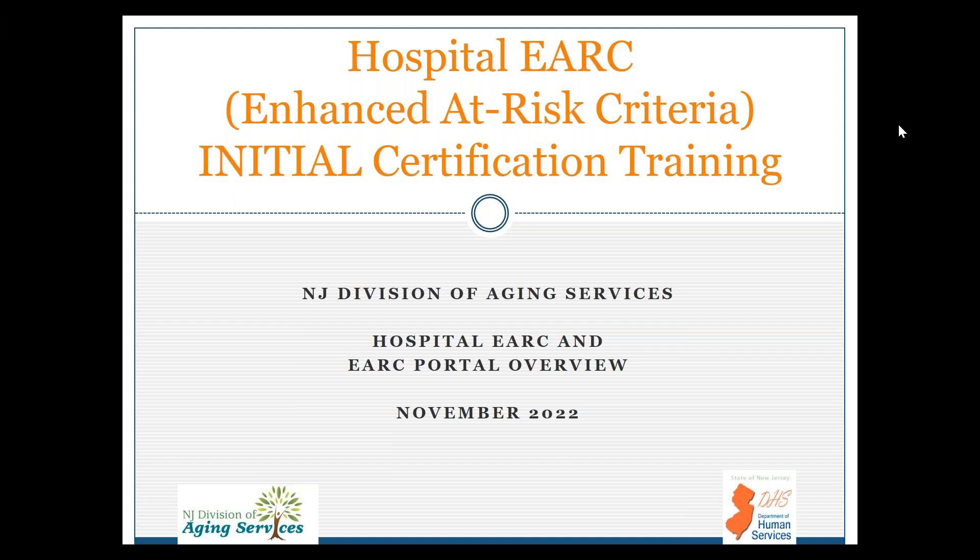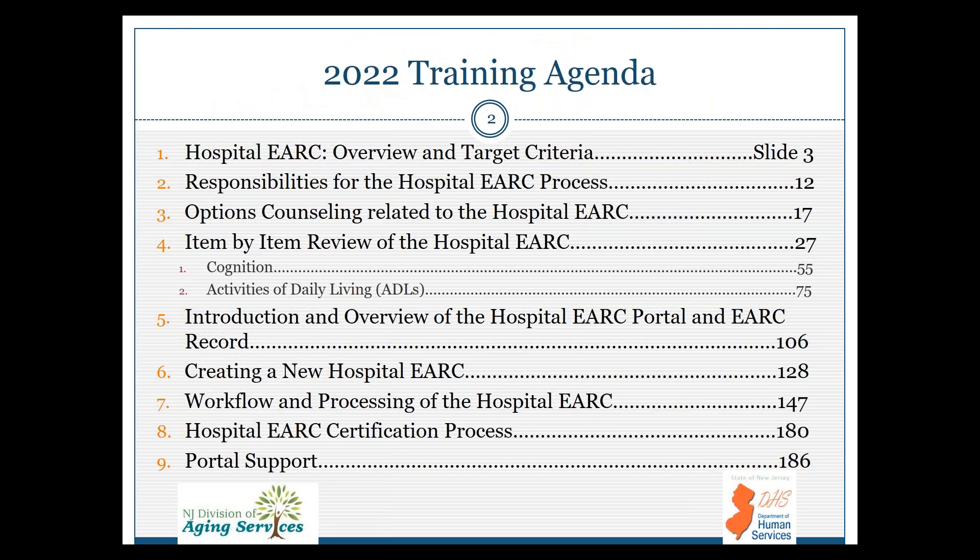Hello and welcome to the Hospital eARC Initial Certification Training. This training is for 2022, presented to you by the New Jersey Division of Aging Services, and my name is Deanna Freundlich. We have a lot to cover today, so let's get started.